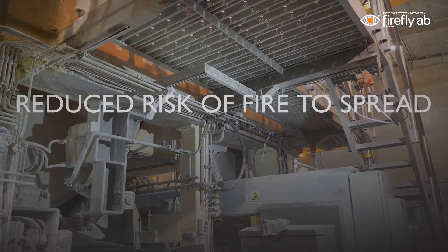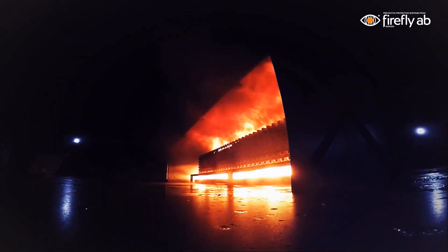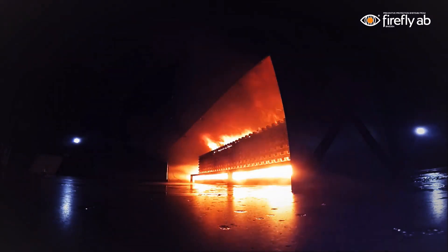Thanks to the quick response time and the unique design of Firefly's water mist system, the system utilizes a very small amount of water, resulting in less impact on machinery. In April 2017, the Firefly Quick Suppression System was successfully tested and approved according to the DFL test method. Tests were witnessed and verified by DNVGL.